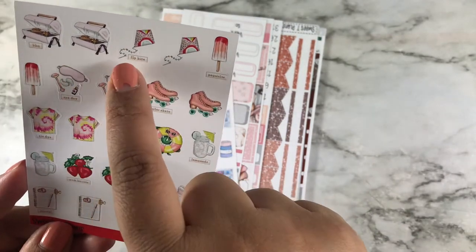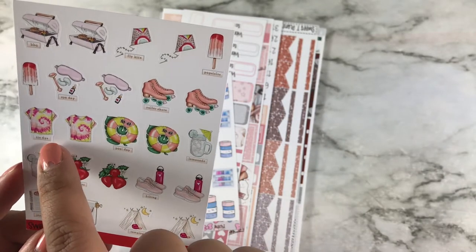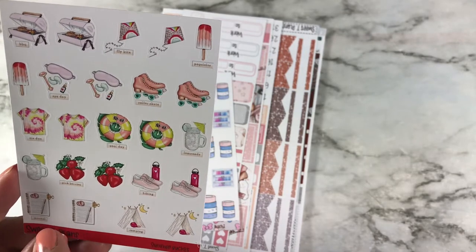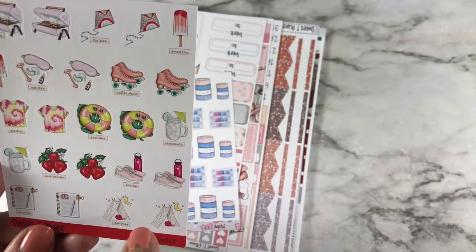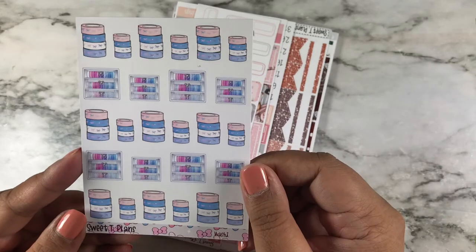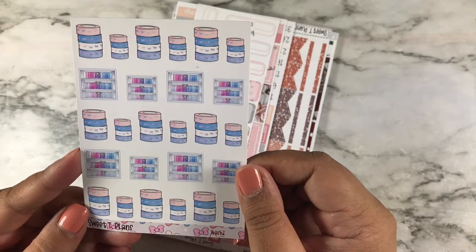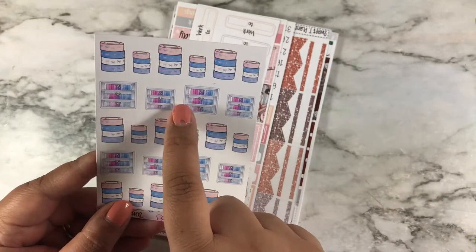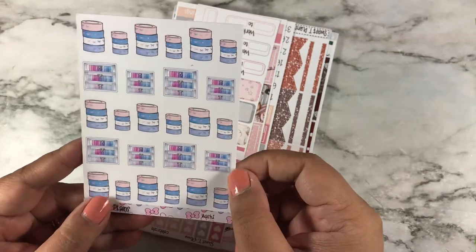The summer bucket list says: barbecue, fly a kite, popsicles, spa day, roller skate, pool day, lemonade, pink berries, hiking, journal, and camping — and that camping scene is so pretty. This other piece is the washi — I bought it because of the washi drawers, which look like the ones I have. It's really, really pretty.